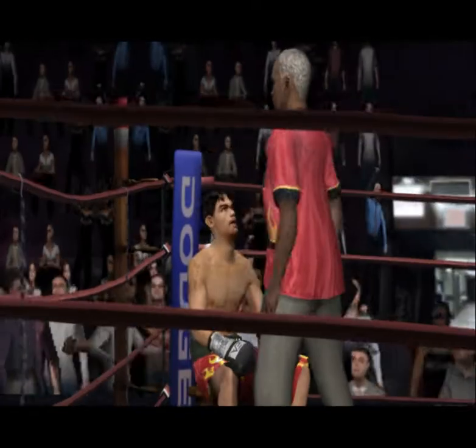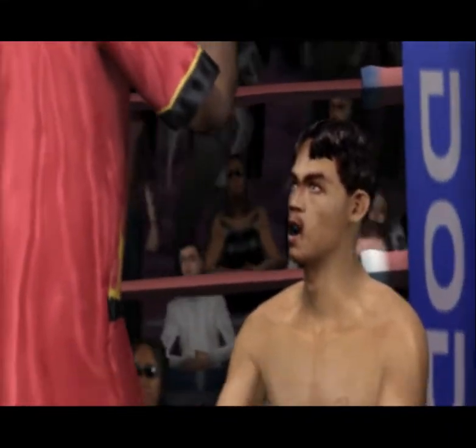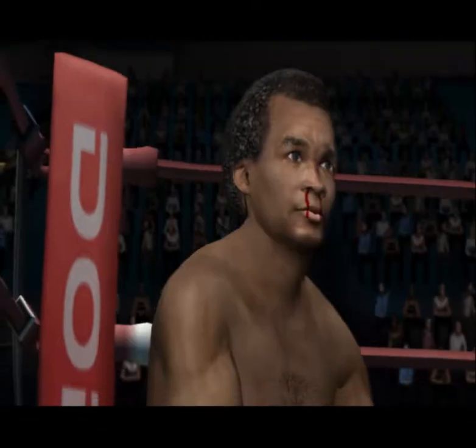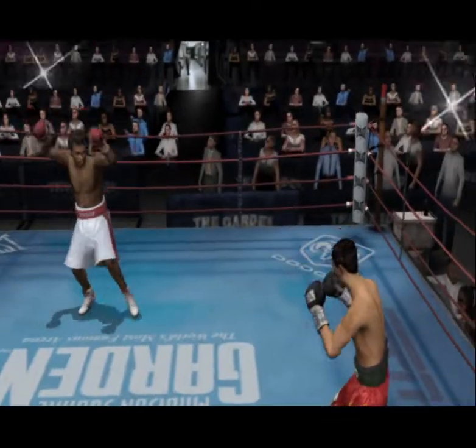Corner advice: 'There ain't no way we're going to win this fight unless you start connecting. I need you to get the jab going — set your opponent up and look to land big combinations once you've got him worrying about the jab.' Opposing corner: 'You're looking way too sloppy out there. He's punching himself out and we're winning rounds. Keep letting him throw, and when he does, duck and counter.' The third round is underway.